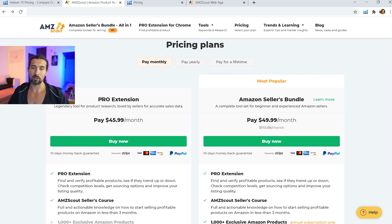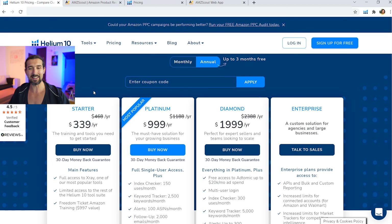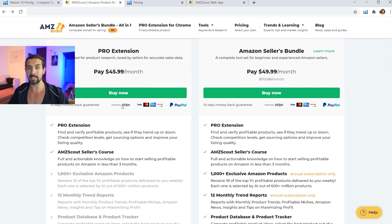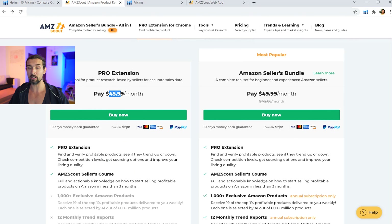For AMZScout, the equivalent is the Pro Extension at $45 a month — a bit more expensive than the Starter. It also gives you the AMZScout Seller's course. I've checked both courses; Freedom Ticket by Helium 10 is more diverse, longer, and has more information. The AMZScout course features various sellers and AMZScout staff. With AMZScout Pro Extension for $45 a month, you get the course and the extension. With Helium 10 Starter, you also get the Profits tool — and the price is $39 vs. $45.99.